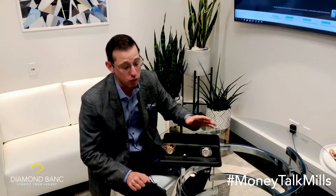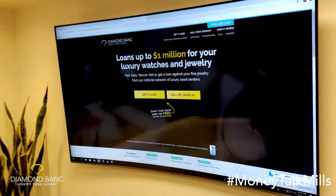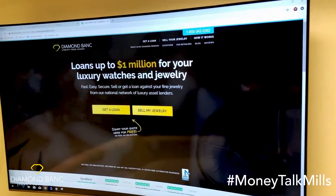It is a very safe, secure, and prompt process. If you have items and you wish to use DiamondBank services or just learn more information about the true liquid value of your items, visit DiamondBank.com. Simply click on get a loan or sell my jewelry to start the seamless, fast, easy process. Thank you so much for watching. We look forward to assisting you.